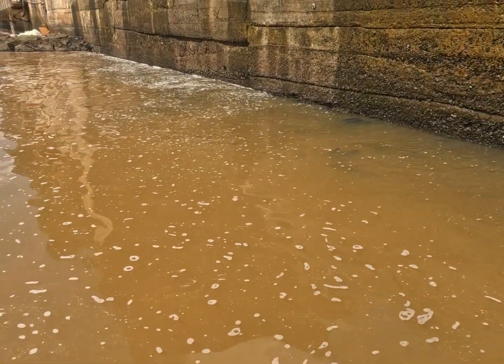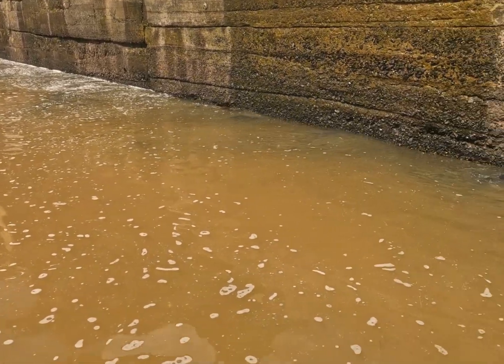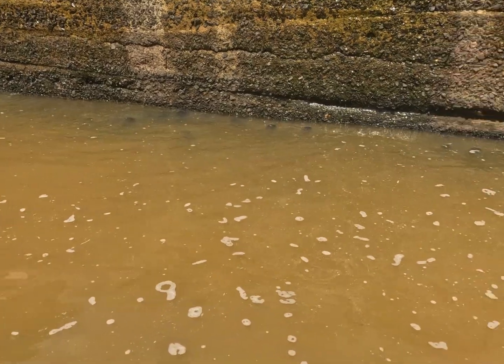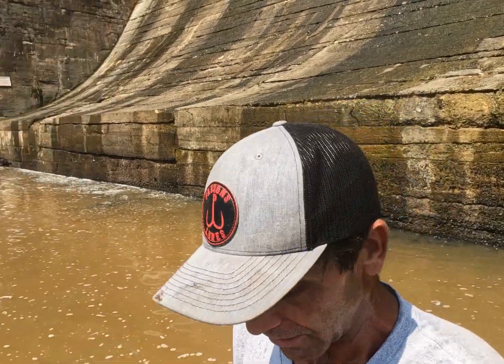Look at those catfish — it's everywhere in there, thousands of them. We're going to do the shad thing again. I'm going to see if I can't chunk them all the way over to the wall and see if they react. Let's go get some more.